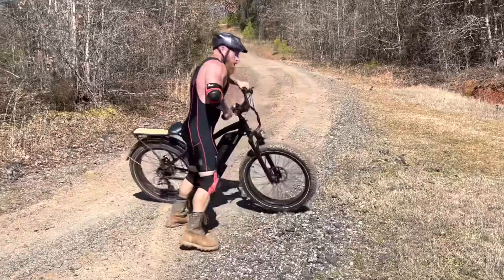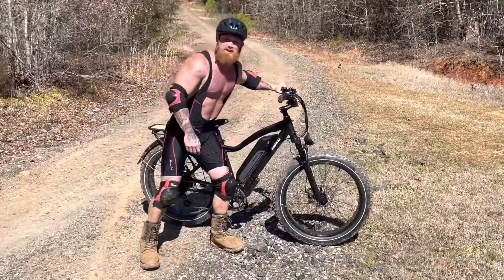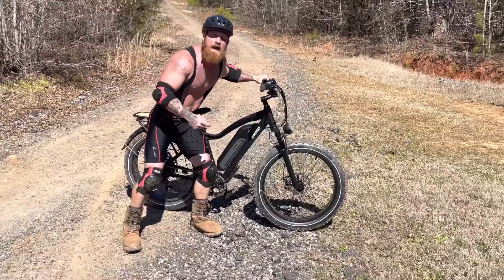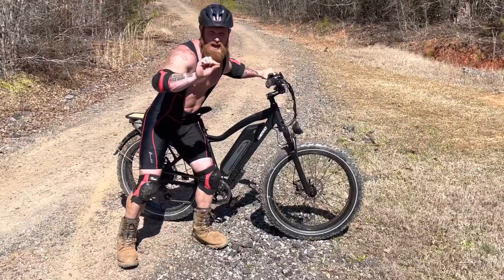Hello America, y'all check out my new Himiway electric bike. This is a Himiway Cruiser, baddest electric bike out there. That's right, I said electric.